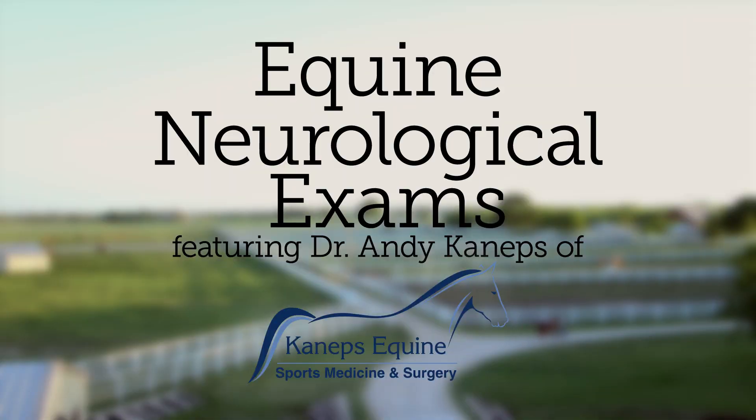I'm Dr. Andy Kaneps of Kaneps Equine. Today we'll discuss the neurologic examination of the horse.